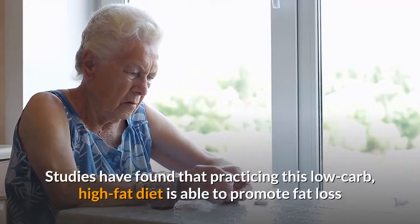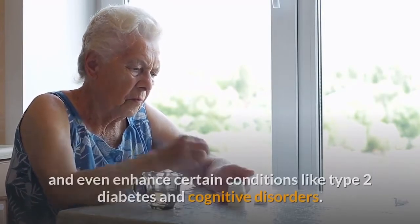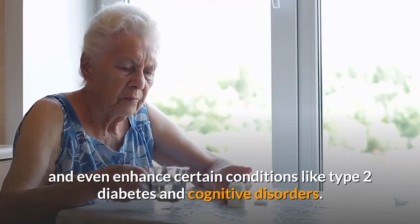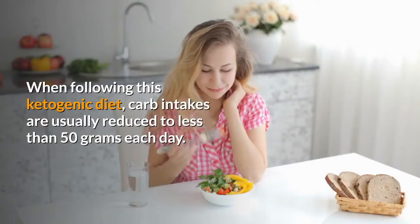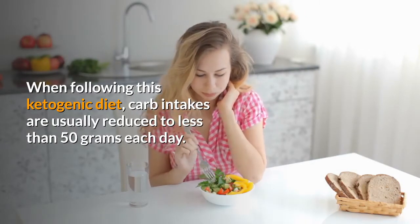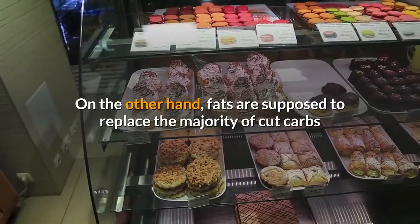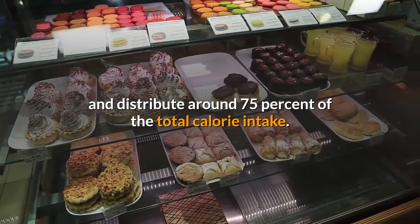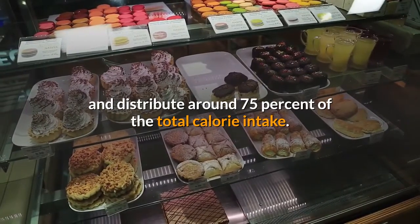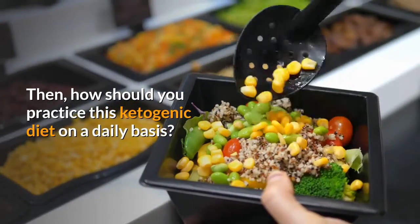Studies have found that practicing this low-carb, high-fat diet is able to promote fat loss and even enhance certain conditions like type 2 diabetes and cognitive disorders. When following this ketogenic diet, carb intakes are usually reduced to less than 50 grams each day. Fats are supposed to replace the majority of cut carbs and distribute around 75% of the total calorie intake. How should you practice this ketogenic diet on a daily basis?